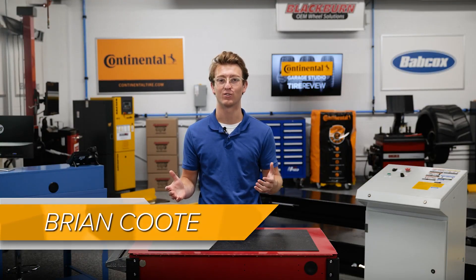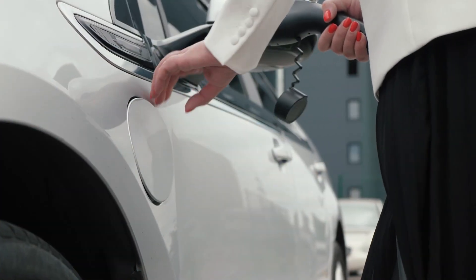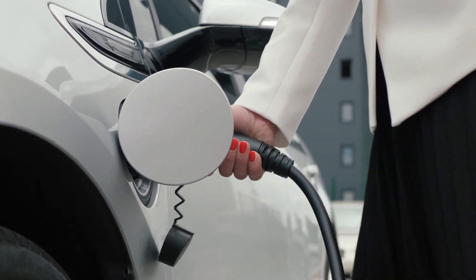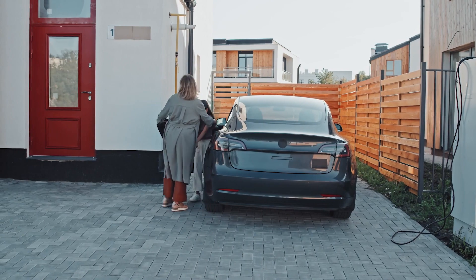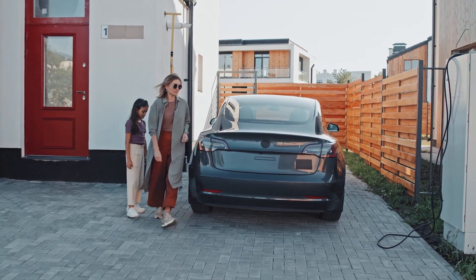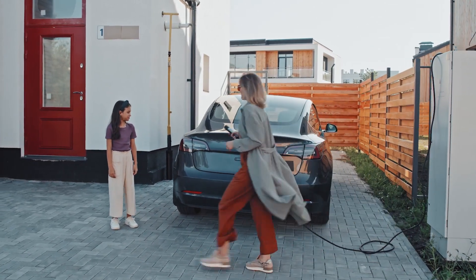Many companies have been increasing or developing hybrid and EV cars in the past few years. According to Experian's car registration data, some 158,689 battery electric vehicles were registered in Q1 2022, which is 60% more than a year ago. As these types of cars become a greater part of the vehicle population, they bring about new challenges.